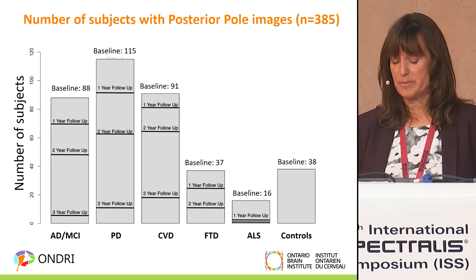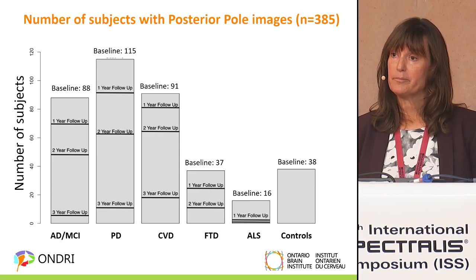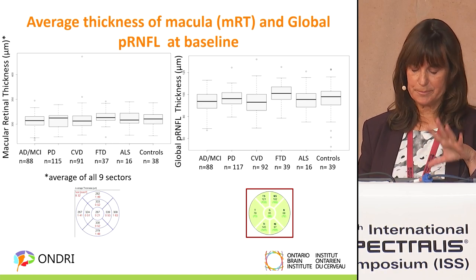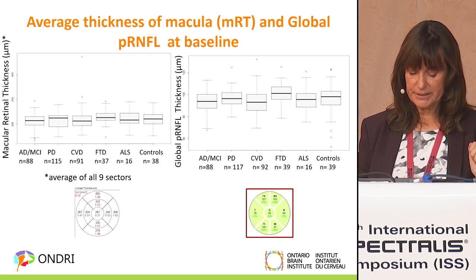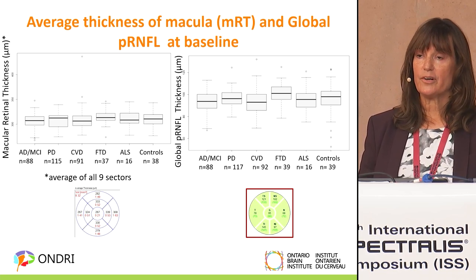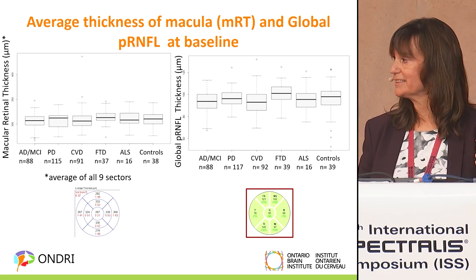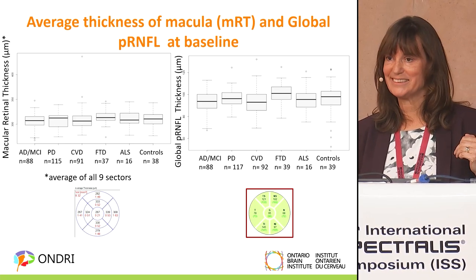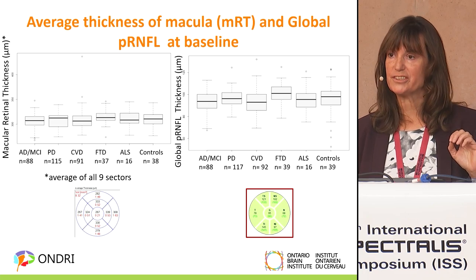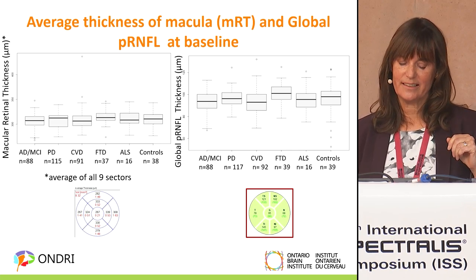This shows the number of subjects with posterior pole images at baseline, one- and two-year follow-up, and even some three-year follow-up, as well as baseline controls. For the thickness results, we averaged all nine thicknesses in the grid for the posterior pole at baseline, and the right panel shows PRNFL thickness. There are many studies looking at thickness in Alzheimer's and Parkinson's, and meta-analyses suggest thinning in some layers like PRNFL and GCL specifically, but for total retinal thickness we aren't seeing much difference here — perhaps because our dataset was from very early stages of disease.